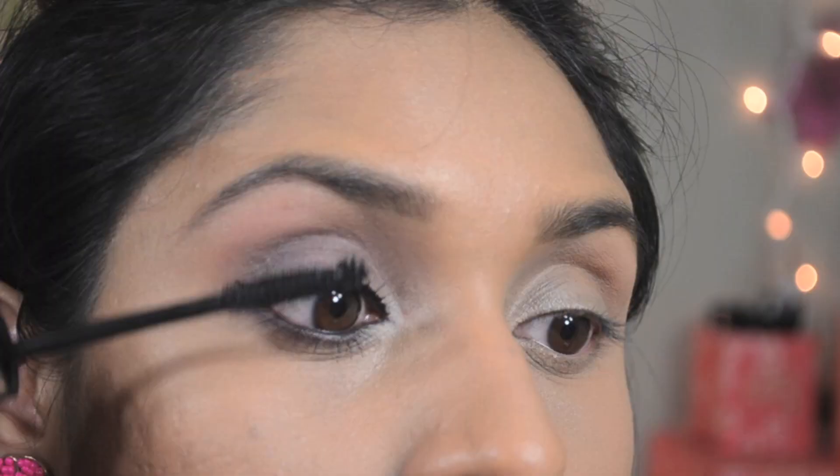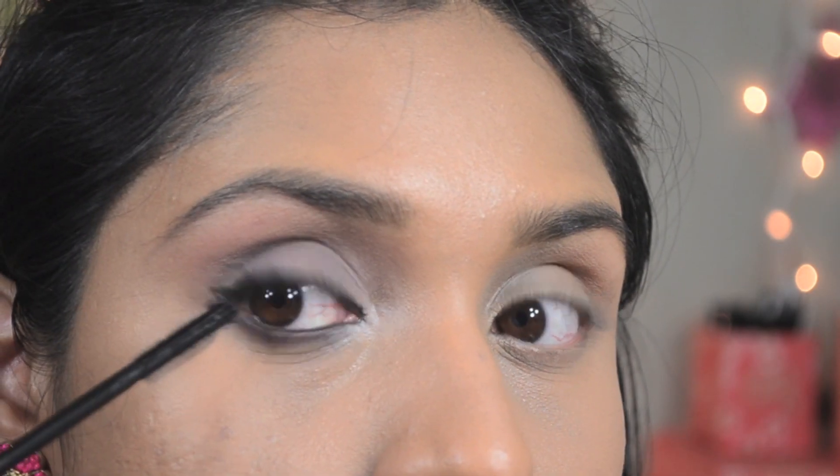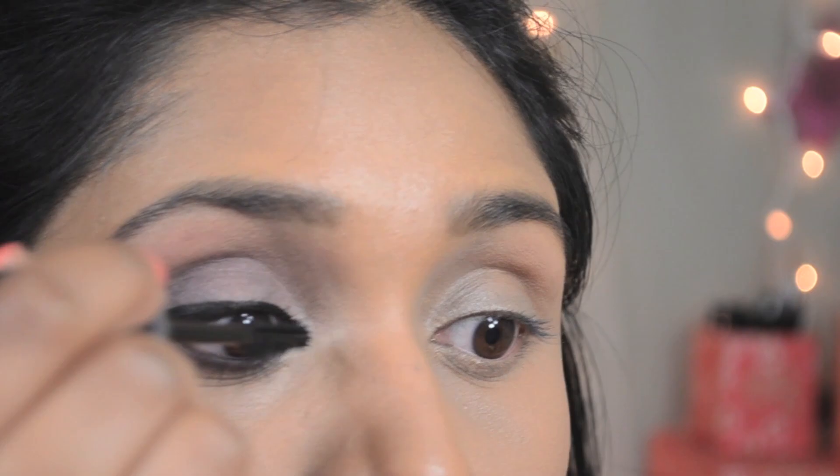Then followed by IT Cosmetics Hello Lashes 5-in-1 Clinically Proven Mascara, which gives a lot of volume to my lashes. I like to use the little ball at the end to define my outer corner lashes, and that completes our eye makeup. Let's move on to the face.